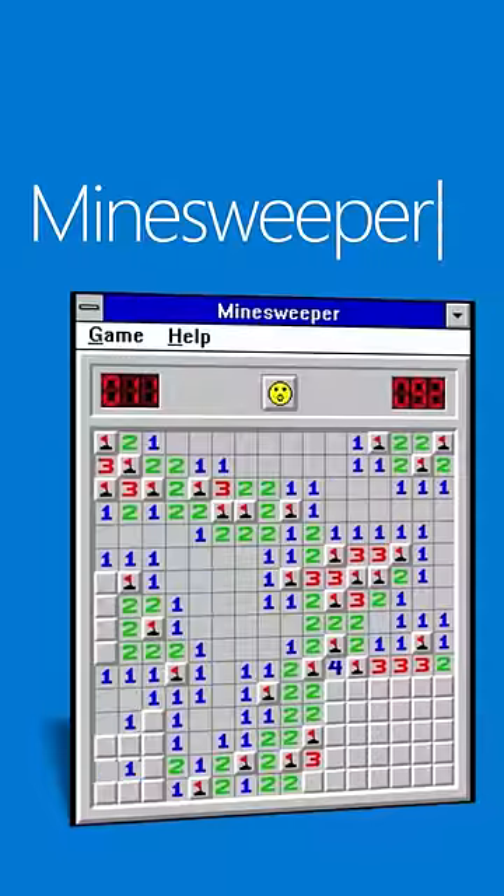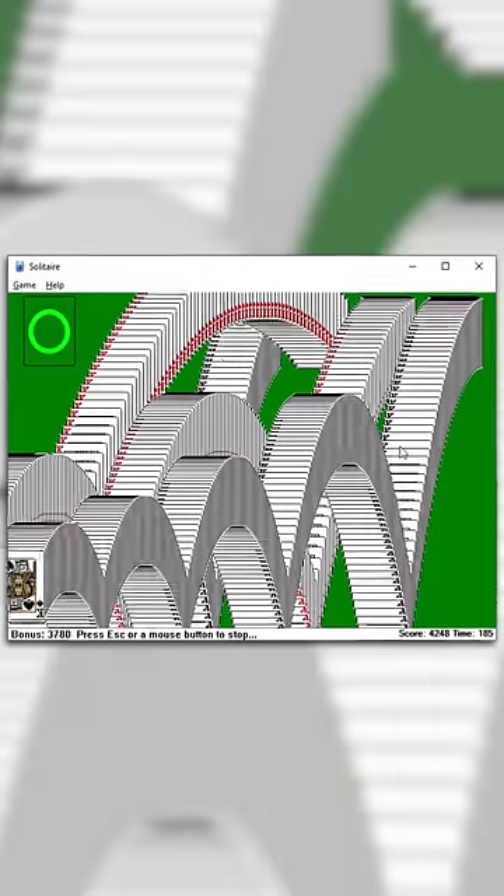In 1992, games like Solitaire and Minesweeper were bundled with Windows to get users familiar with how to use it. So while you were playing games, you were also learning.